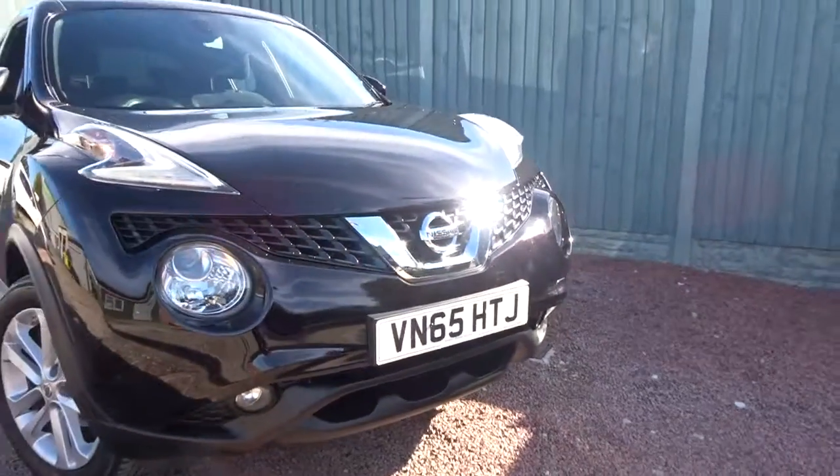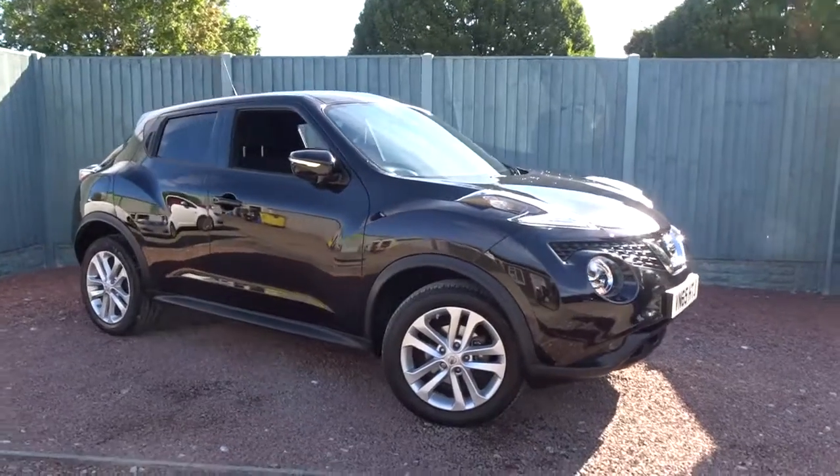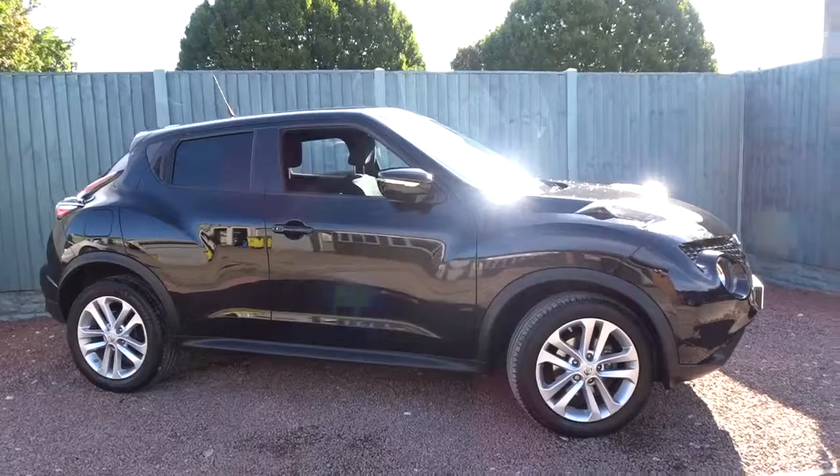The car is available today at Pentagon. It comes with a Nissan network used car warranty. For more information, please contact the sales team — we're more than happy to arrange a test drive at your convenience. Thank you for watching, and hopefully we'll see you soon at Pentagon.